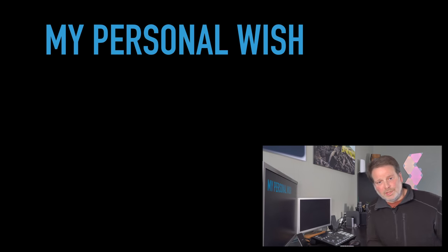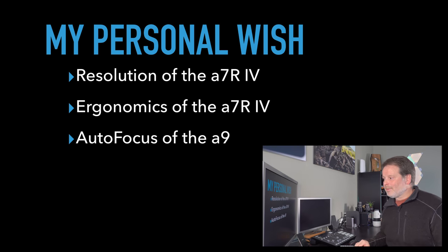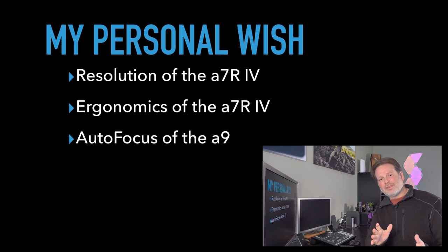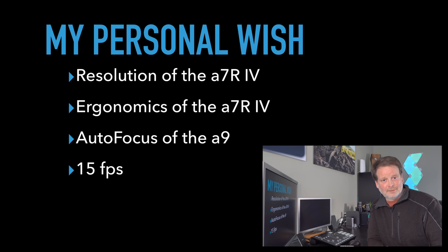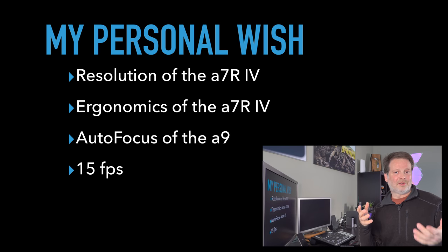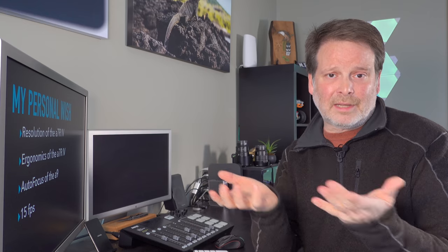My personal wishlist is for a camera that has the resolution, image quality, and ergonomics of the a7R Mark IV, plus the autofocus system of the a9, and can shoot about 15 frames per second. With all those points, that would be my absolute perfect camera. But no camera out there is perfect — these cameras are compromises between technology and price. So for me today, between the a9 and the a7R Mark IV, it's no contest: the a7R Mark IV is going to be my primary camera.